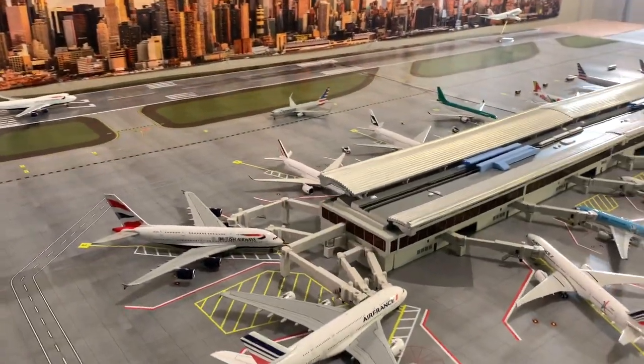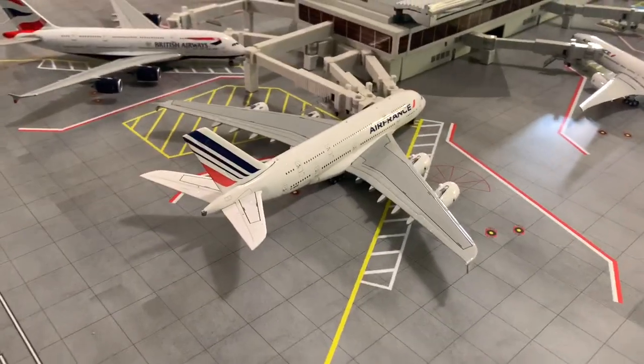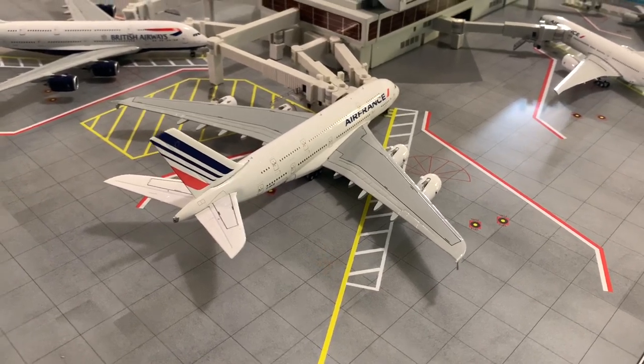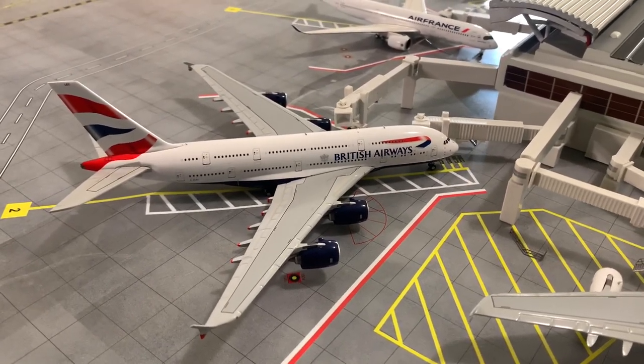Starting off with the new terminal here, we have an Air France A380-800 that just pulled in and will be getting serviced soon out to Charles de Gaulle. Coming over here, we have a British Airways A380 getting ready for its flight to London Heathrow.